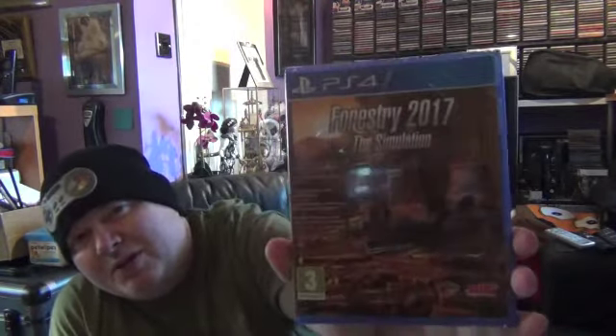This game was about 16 quid and I got it because it's unusual. You've seen all the farming simulator games and they're quite popular, but this one's called Forestry 2017 Simulation. You take charge of forestry management equipment and manage your forest, controlling various types of cranes and diggers and all sorts of things. It looked quite interesting actually — I think it's one of those games that will be popular or in demand in the future.